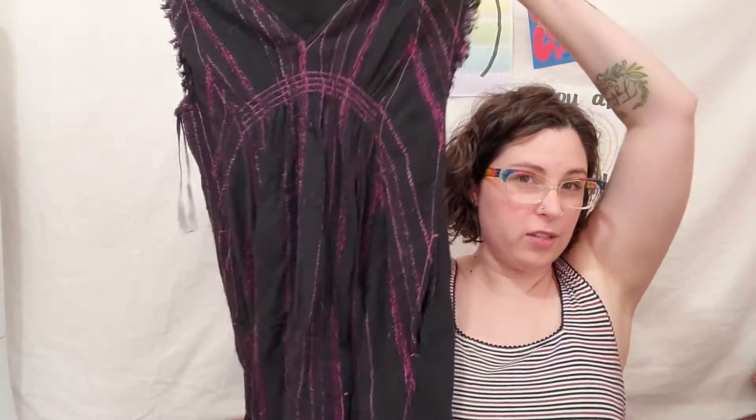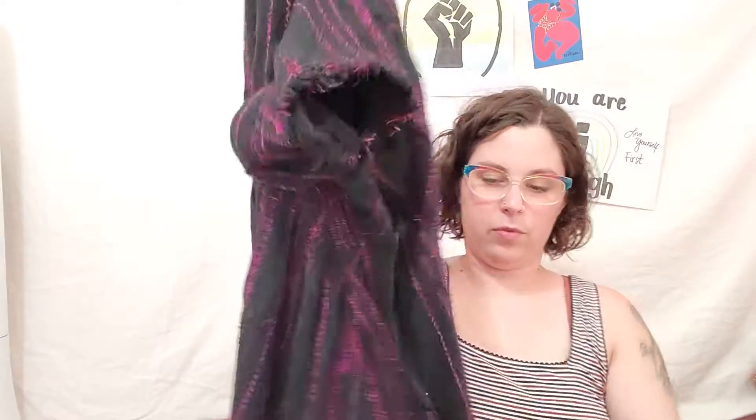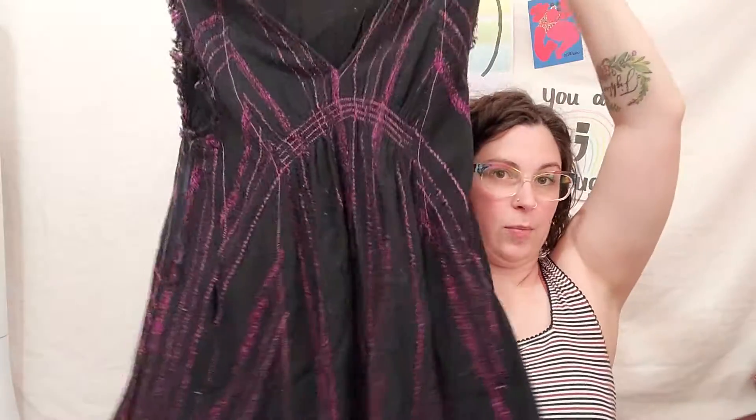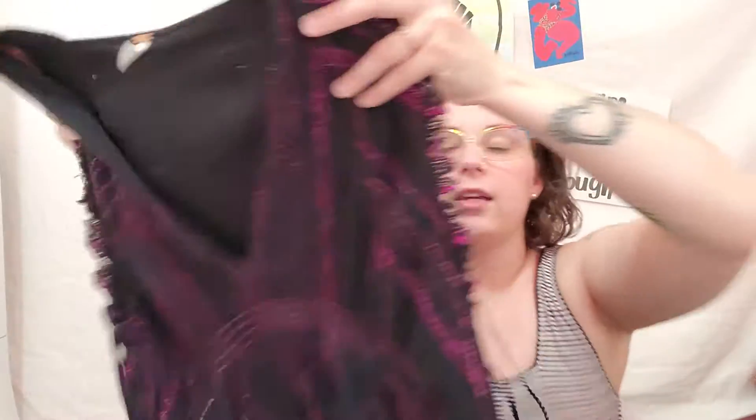I also went to Hot Madre last weekend. I got this Free People dress - really cute, I love the color. It's a little dress with pockets. It's got this beautiful purple detailing and frayed detailing. Sorry, there's cat hair on it - it hasn't been washed yet and cat hair flies around our house quite a bit.